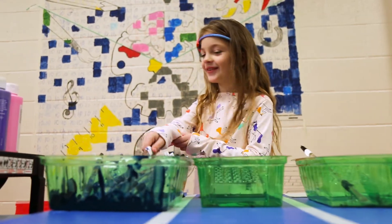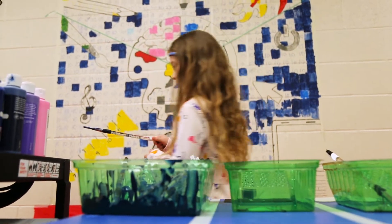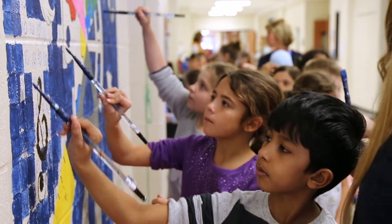Seeing all the excitement — kids getting dressed up, administrators getting dressed up as part of our science, technology, engineering, and math day — it's really letting kids see that there is so much fun in learning.